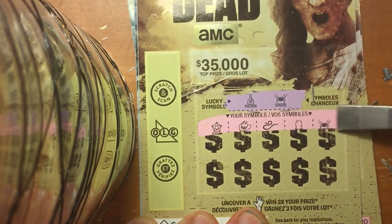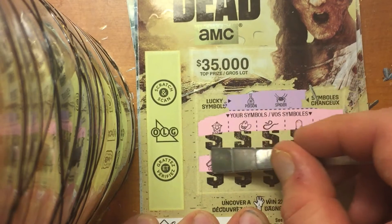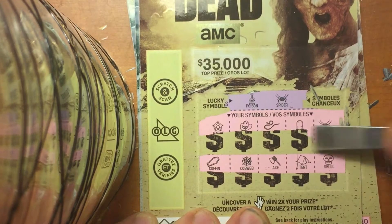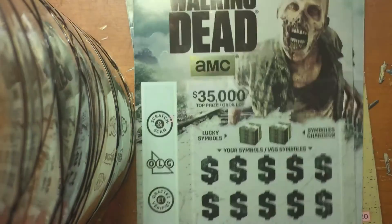Poison and spider. There's a spider and the prize is $2. $8 back. I had a $22.